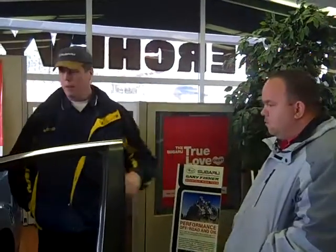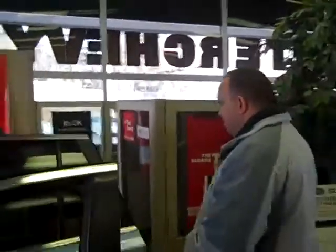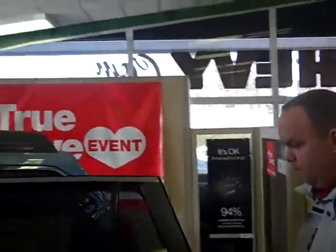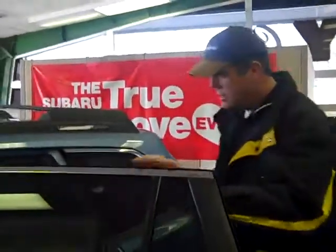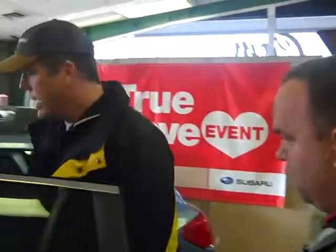You're talking about all-wheel drive — Subaru is one of the best all-wheel drive systems out there. And as you can see, there's lots of room in here. You can step right into this vehicle and have no problem walking around.